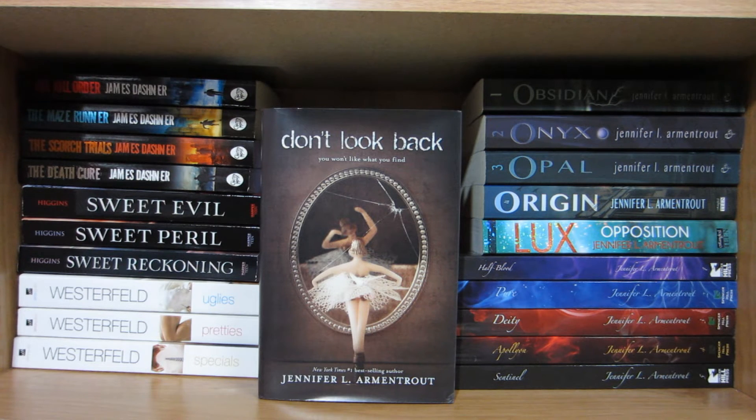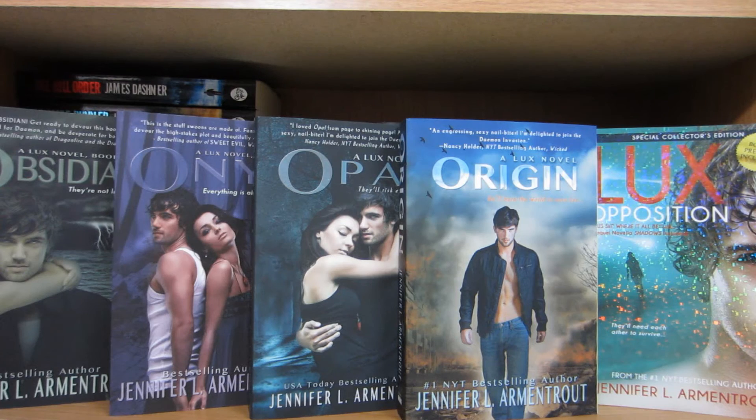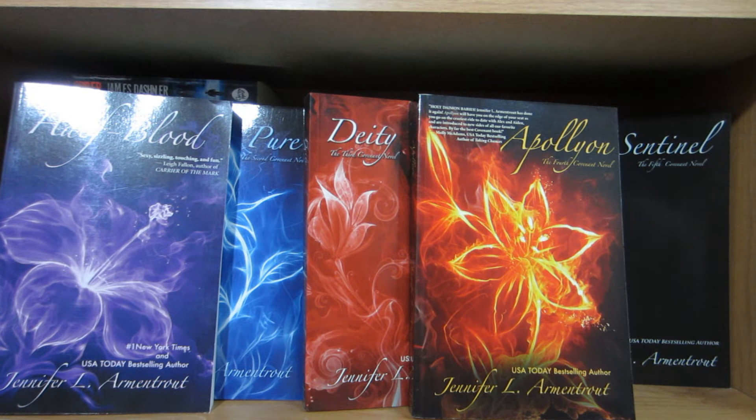Don't Look Back by Jennifer L. Armentrout. Now we have the Lux series by Jennifer L. Armentrout consisting of Obsidian, Onyx, Opal, Origin, and Opposition. And now we have the Covenant series by Jennifer L. Armentrout consisting of Half-Blood, Pure, Deity, Apollyon, and Sentinel.